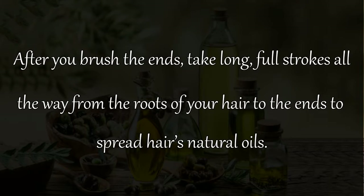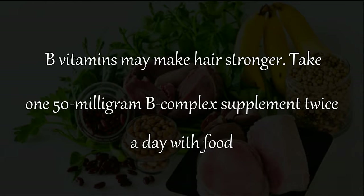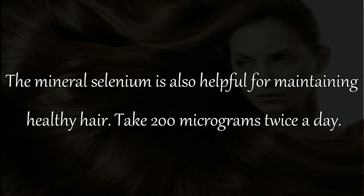Remedy 16: B vitamins may make hair stronger. Take a 150 milligram B complex supplement twice a day with food. Remedy 17: The mineral selenium is also helpful for maintaining healthy hair — take 200 micrograms twice a day.